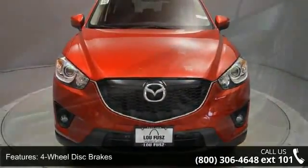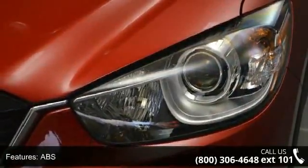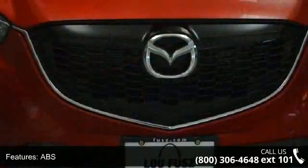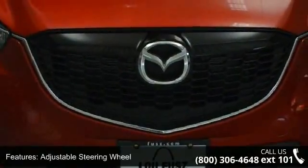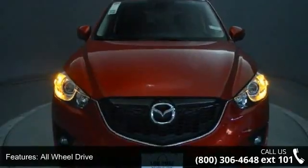Some of the top features included with this vehicle are four-wheel disc brakes, ABS, adjustable steering wheel, all-wheel drive, aluminum wheels, automatic headlights, auxiliary audio input, backup camera, and blind spot monitor.